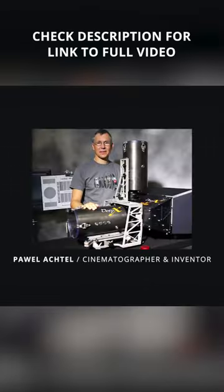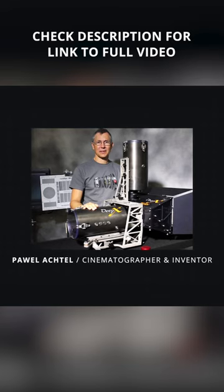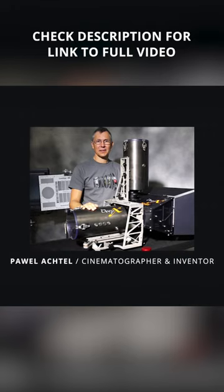But then Cameron discovered DP and inventor Powell Ortel, who had developed a next-gen 3D underwater camera never before used in a feature film.